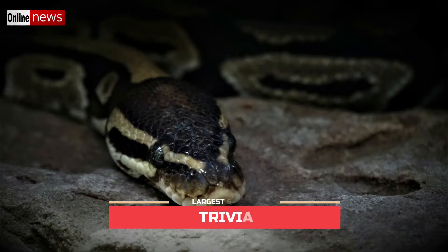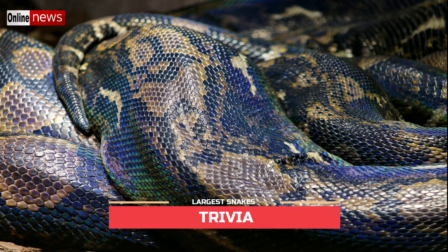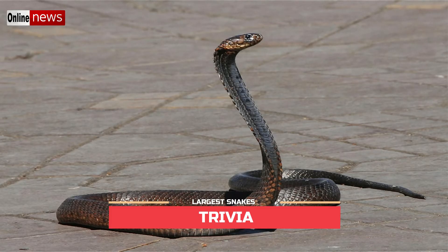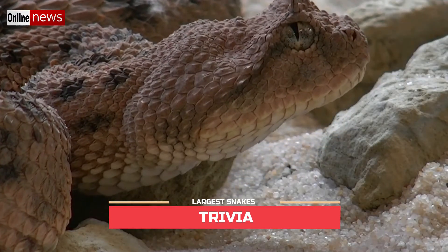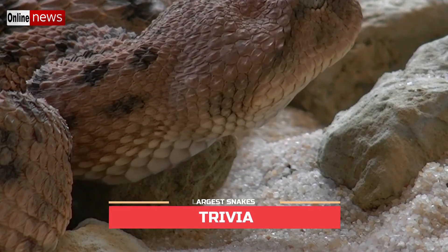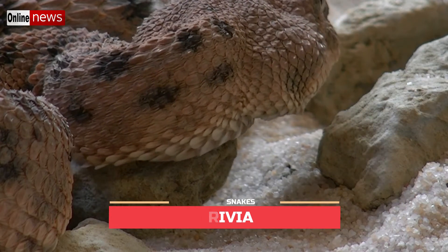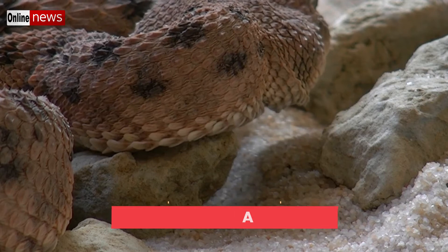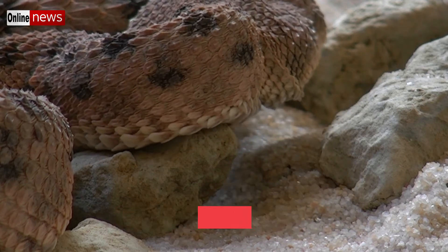Measured either by length or by weight, the largest snakes are various members of the Boidae and Pythonidae families. They include anacondas, pythons, and boa constrictors, which are all non-venomous constrictors. The longest venomous snake, with a length up to 18.5–18.8 feet, is the king cobra. The heaviest venomous snake is likely the gaboon viper, which also has the longest fangs and delivers the largest amount of venom, or possibly the eastern diamondback rattlesnake — all three reaching maximum weights in the range of 6–20 kg.